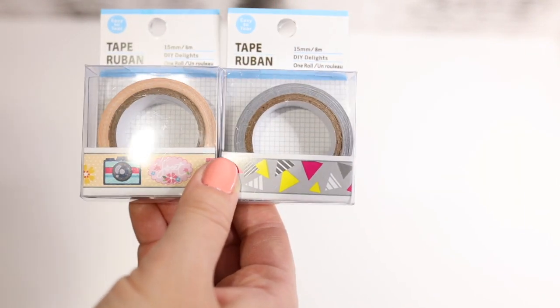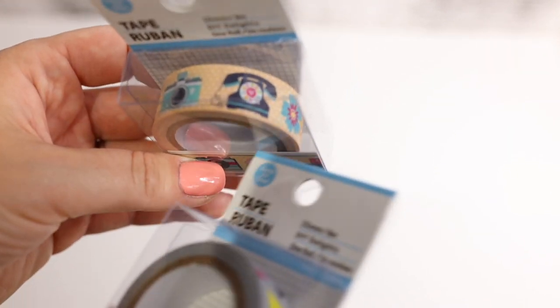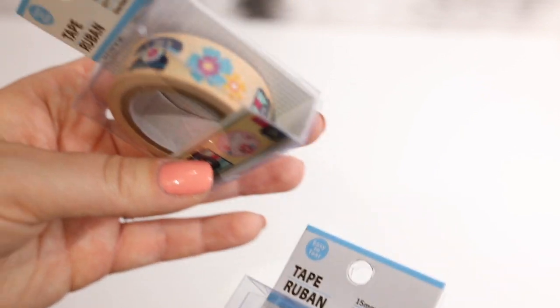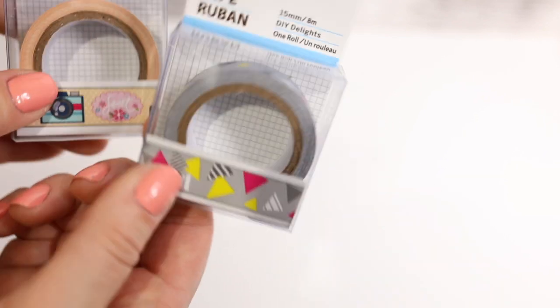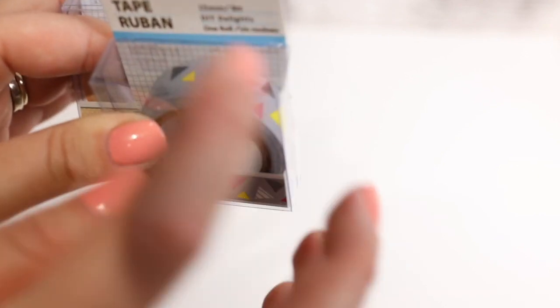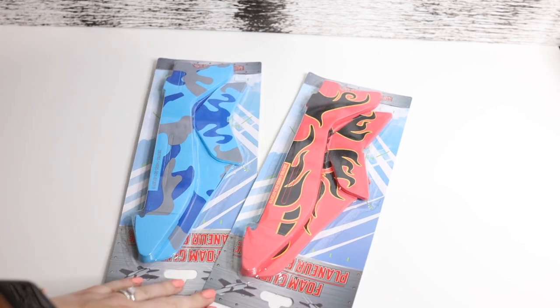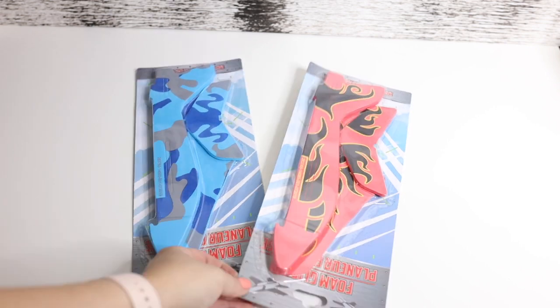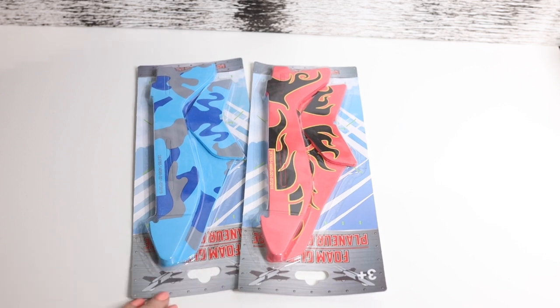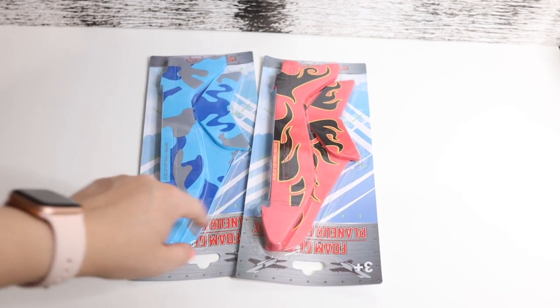Apparently I also ended up getting some more washi tape that I forgot about — these are some cute ones too. We have the camera, the old school vintage phone, some flowers, and just triangles on gray paper. And these are foam airplanes — they fly pretty well. If you see them, definitely grab them. We got the blue one and the red one.